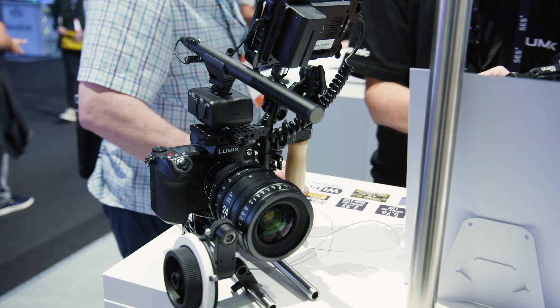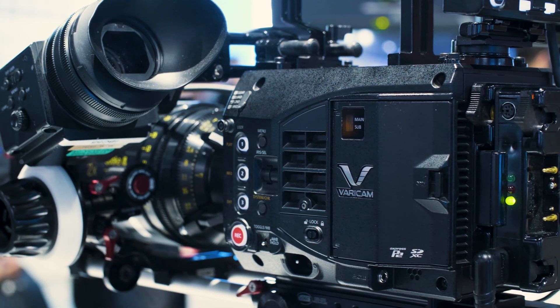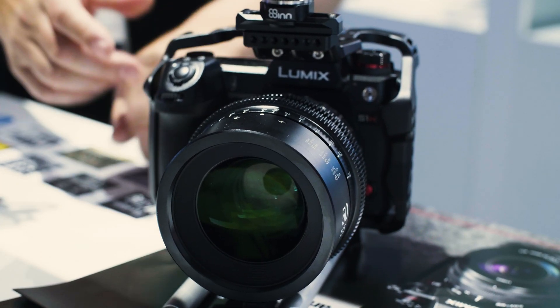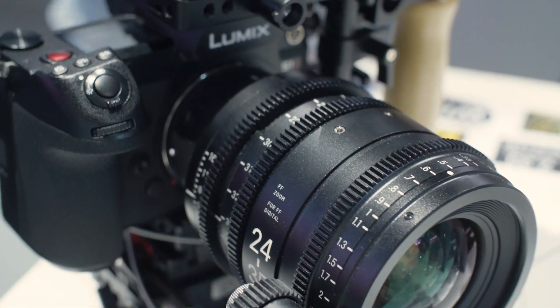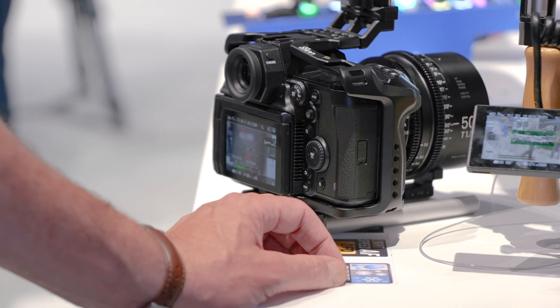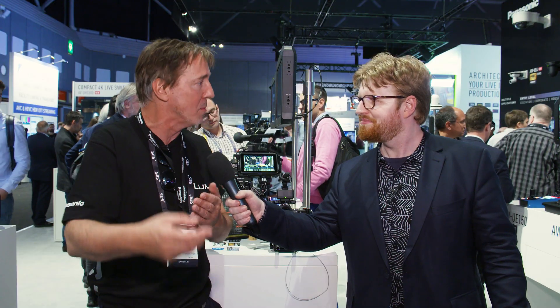The color science looks better — it's very close to the VariCam 35 look. The curve at 640 ISO is dual ISO, by the way — like the GH5S was, and also like the VariCam series. This has a low ISO of 640 for the dark, and an ISO range up to 4,000. There are two analog circuits on top of the sensor, which give you the same signal-to-noise ratio. The noise floor is very clean for shooting in daylight and in low light.